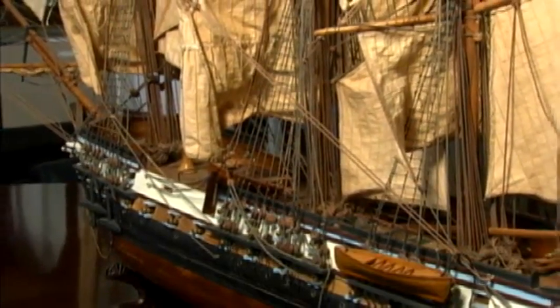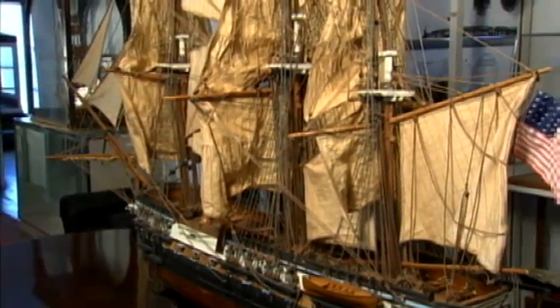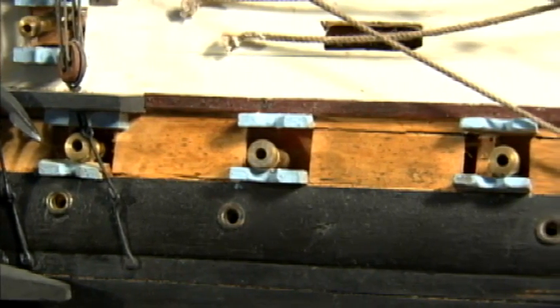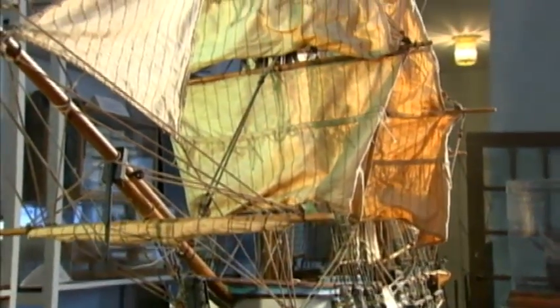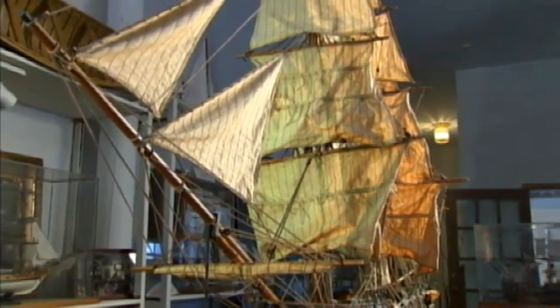The model of the Constitution is about seven feet long and is very, very accurate. It was built in Ceylon, south of India, about 25 years ago. The unique feature of this model, other than its historical value, is that it's extremely accurate with the rigging of the sails and the reef lines, where accuracy counts in a model because it's really a historical artifact.